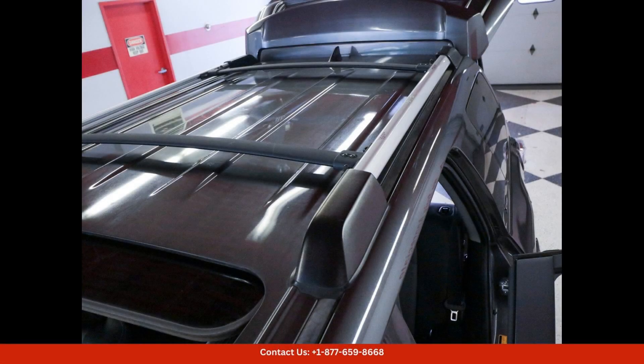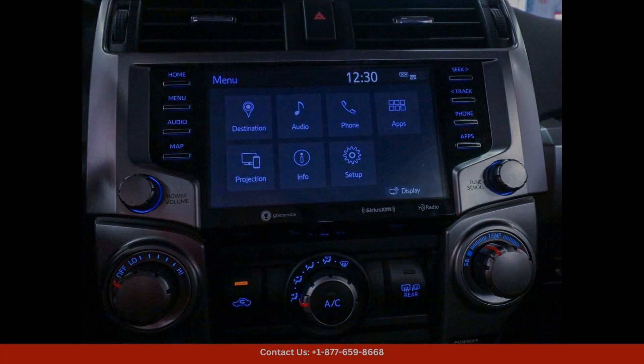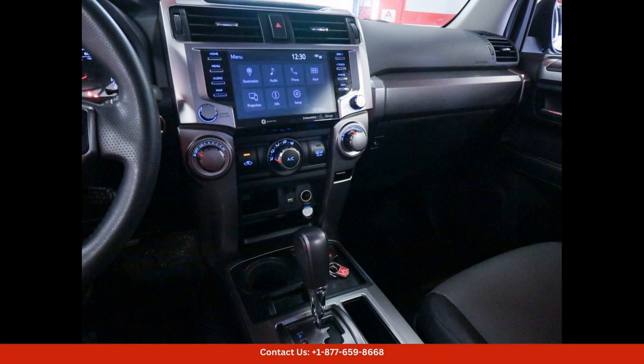The exterior of this 4Runner is finished in a sleek and modern Magnetic Gray Metallic paint color, which is sure to turn heads wherever you go.